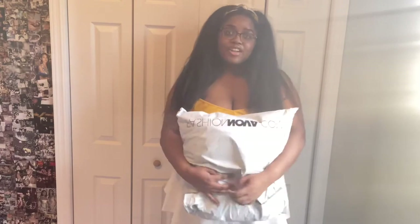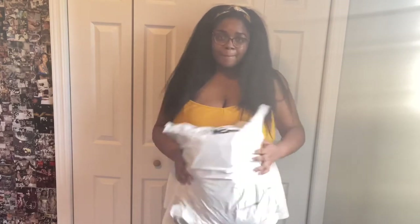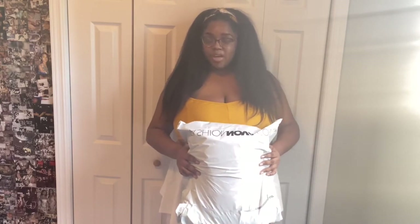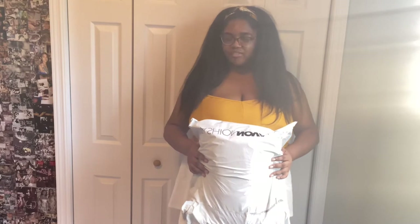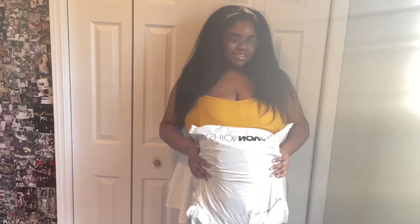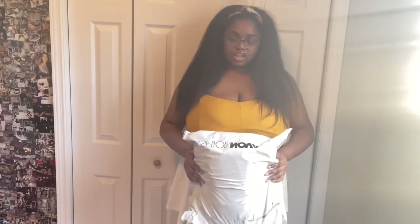Hey y'all, welcome back to my channel — it's Brie TV. If you're new here, I do reactions and lifestyle videos. Today I'm doing a Fashion Nova haul. It's going to be a quick haul — I bought around 10 items during a sale and spent about $108 on 10 items, which is pretty good. I really just want to expand my wardrobe before I go to college, so let's get into it!